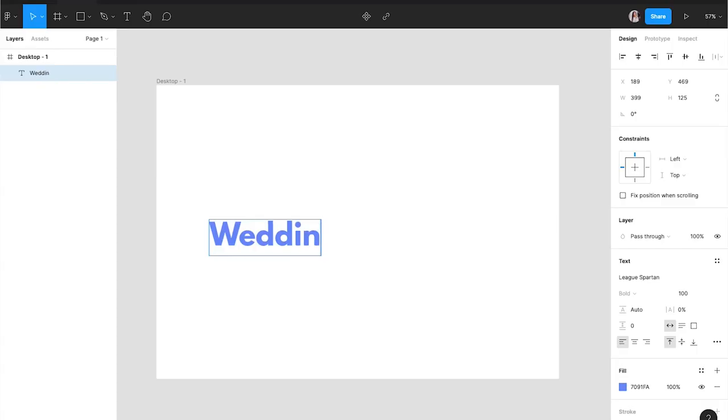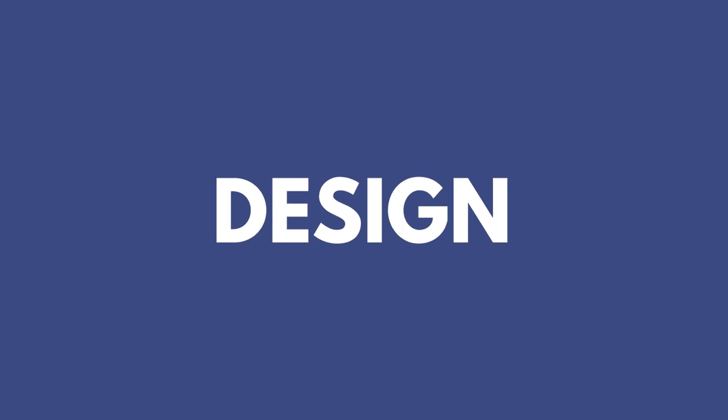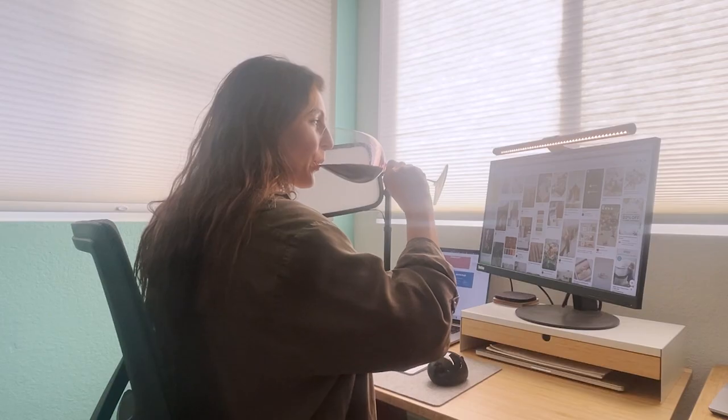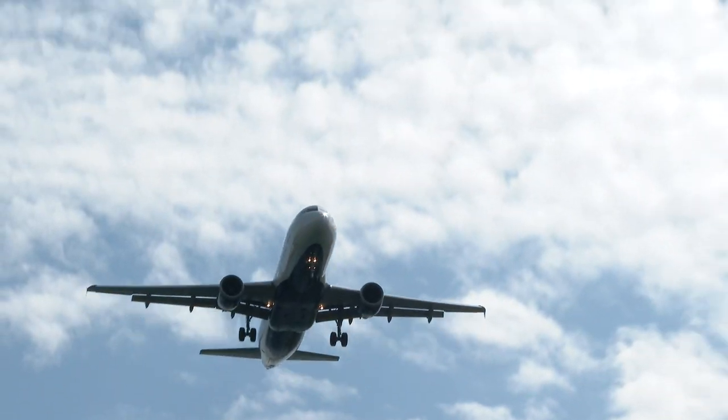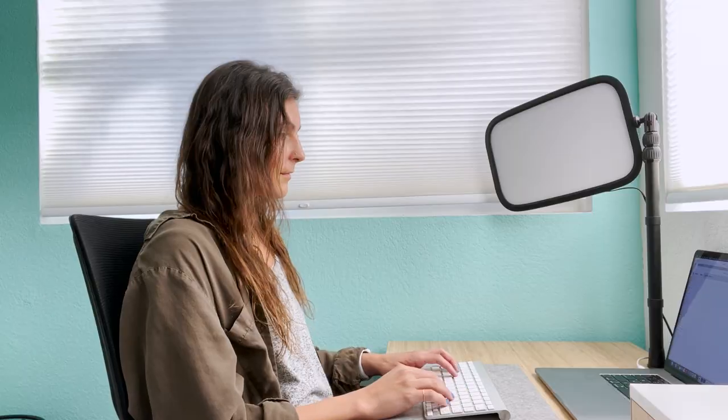Since getting engaged this past summer, I've been deep into wedding planning. As a designer with a background in digital product design, graphic design, and event planning, I've been having so much fun with it. After we locked in our invite list and secured our wedding venue, getting our wedding website up and running was top of the list for me. As a designer, I love designing websites and have a high bar for the design of websites I have a hand in creating.